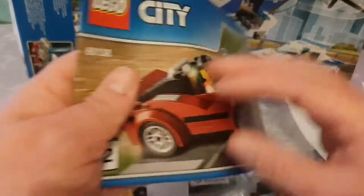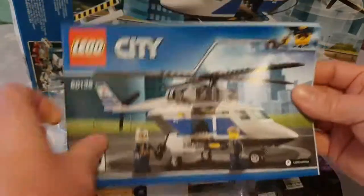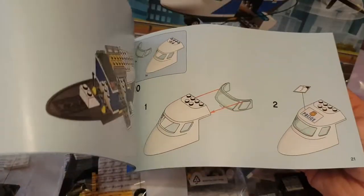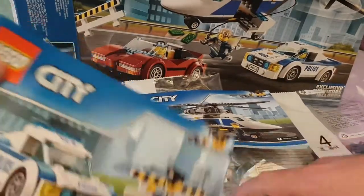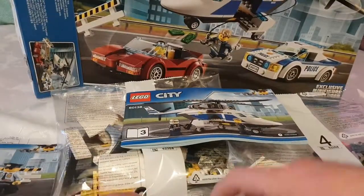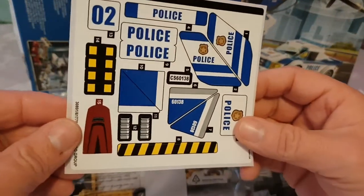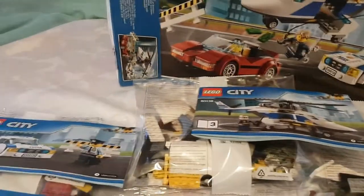Plus you get the LEGO City instructions. These are the instructions for bag number two, bag number three, and the helicopter — step by step, nice and easy. You also get the instructions to build the police car with bag number one. I reckon it'll take about two hours to build it all. You can also fill in feedback to win more LEGO. And you get a little sheet of stickers — helicopter stickers and police car stickers.